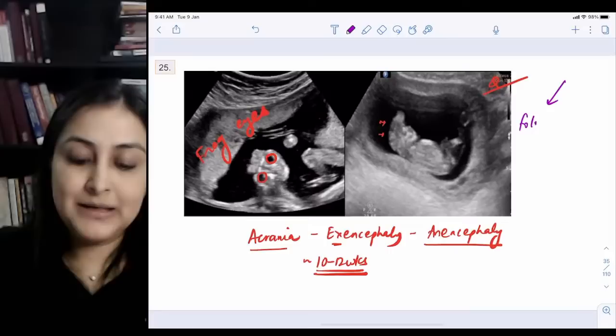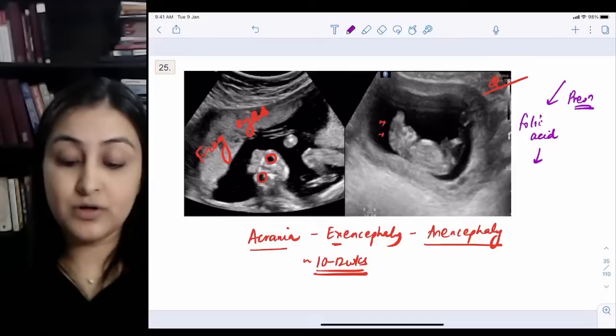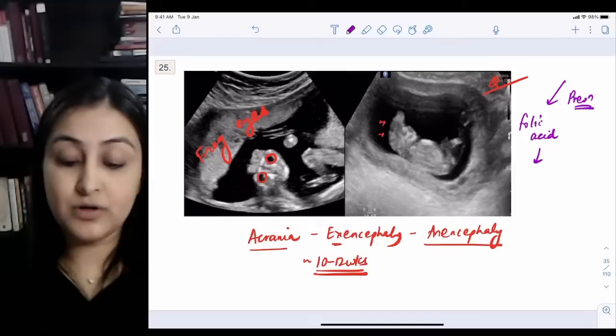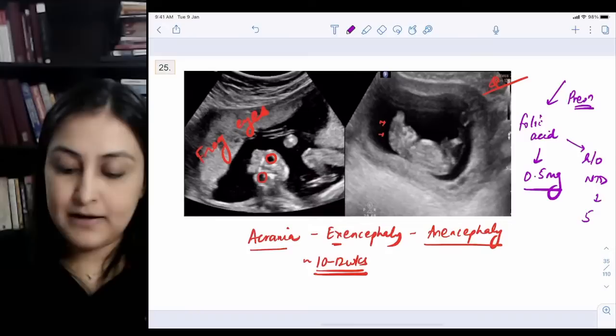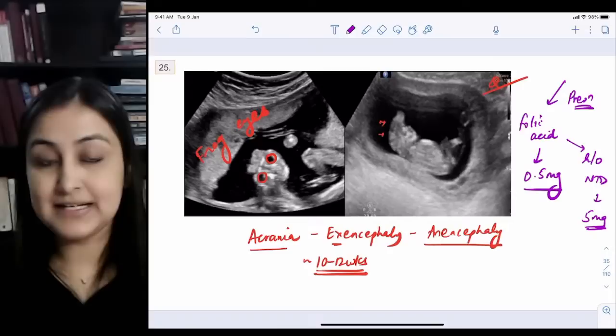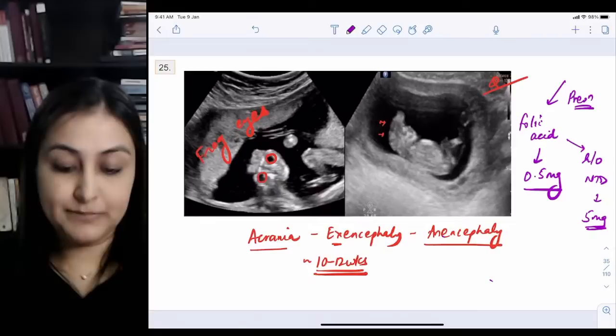Prevention of all neural tube defects including anencephaly is folic acid, ideally started 3 months before conception. For a normal female with no prior history, the dose is 0.5 mg. If there is a prior history of neural tube defect, the dose increases to 4–5 mg.